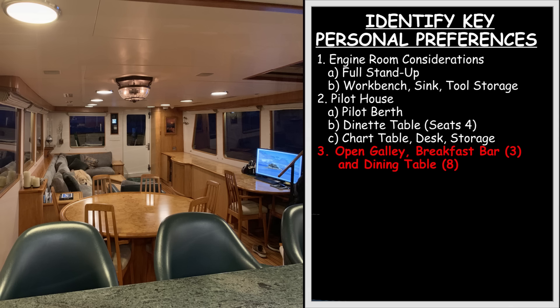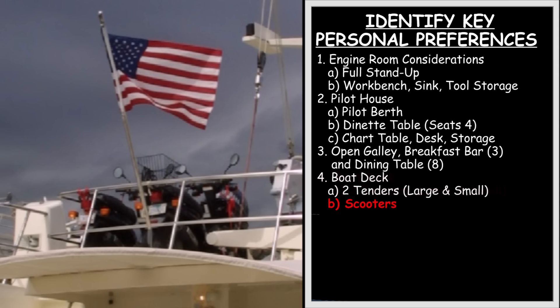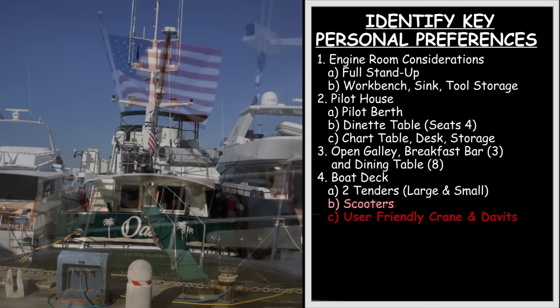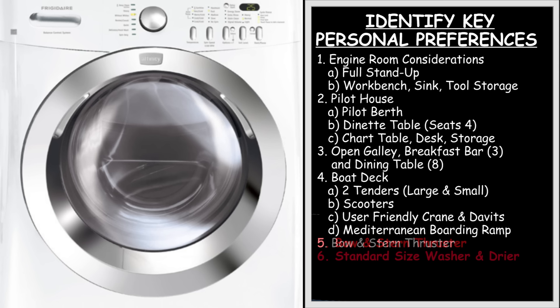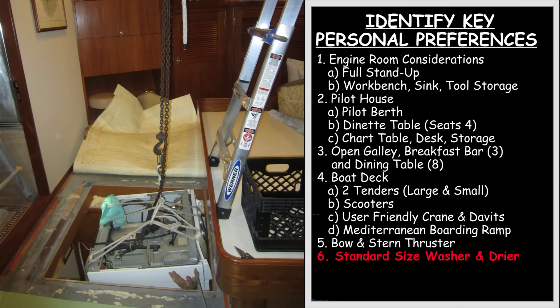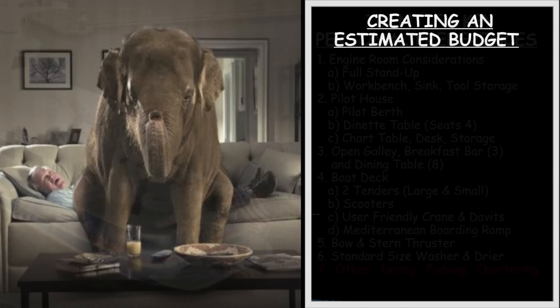Third, I wanted a large family-style galley with a breakfast bar and dining area that could seat eight. I knew I wanted the ability to carry at least two tenders — one large and one small — one or two motor scooters, an adequately sized crane davit system, and the ability to carry and deploy a Mediterranean boarding ramp. For safety, peace of mind, and to reduce the need for crew, I also wanted a bow and stern thruster. We wanted a standard size washer and dryer which can be removed for service or replacement without having to cut it up in pieces. Other considerations could include specific activities such as diving, fishing, chartering, etc.